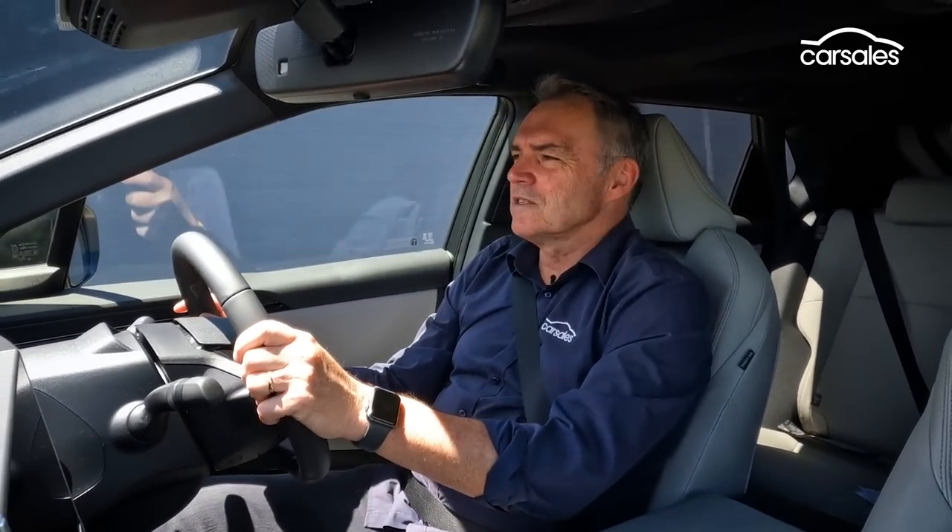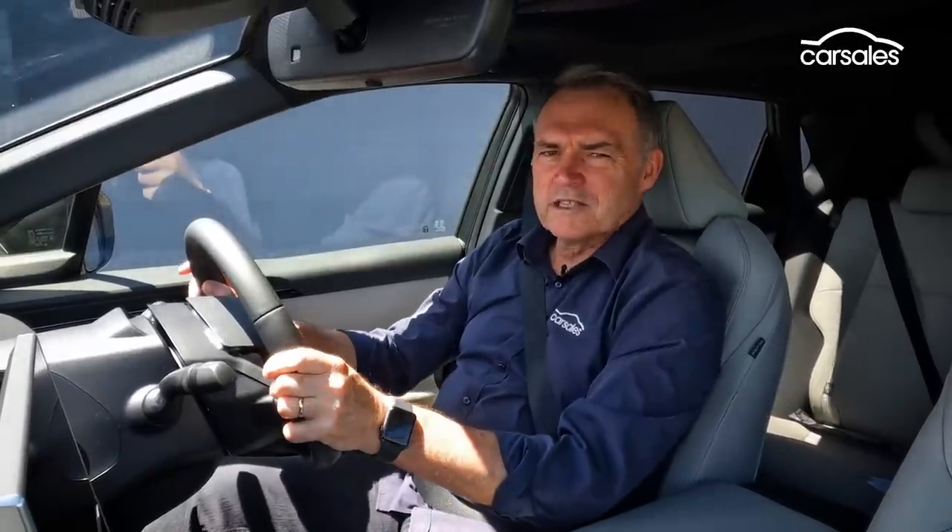This is the briefest of brief first drives — just three laps of the Toyota Test Track at Altona in Melbourne, which is a couple of straights, a couple of wiggles, and a 100 km/h speed limit. Let's see what we can learn.